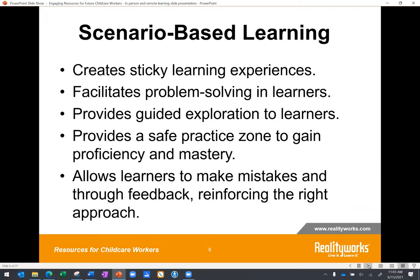Scenario-based learning creates sticky learning opportunities — experiences your students are going to remember. It facilitates problem-solving, putting students in different new situations they normally wouldn't encounter. It provides guided exploration with explicit, thoughtful, critical thinking opportunities. It provides a safe practice zone to gain proficiency and mastery with no fear or risk of consequences. It allows learners to make mistakes and, through feedback, reinforce the right approach. Now is the time to practice so students know what to do in real life.